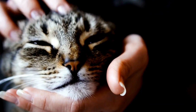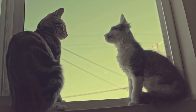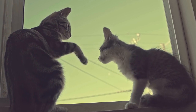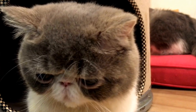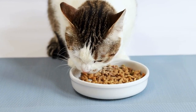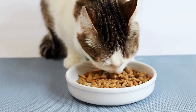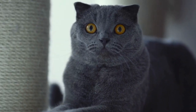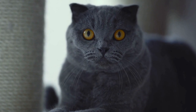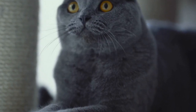Make The Drapes or Curtains Less Appealing. Another way to prevent cats from scratching at drapes or curtains is by making them less enticing. You can do this by using cat deterrents such as double-sided tape or aluminum foil. Cats dislike the sticky feeling of tape or the sound and texture of foil, so they are less likely to scratch at surfaces covered with these materials. Alternatively, you can try spraying a cat-safe deterrent spray on the curtains or drapes, as the smell will discourage your cat from approaching them.